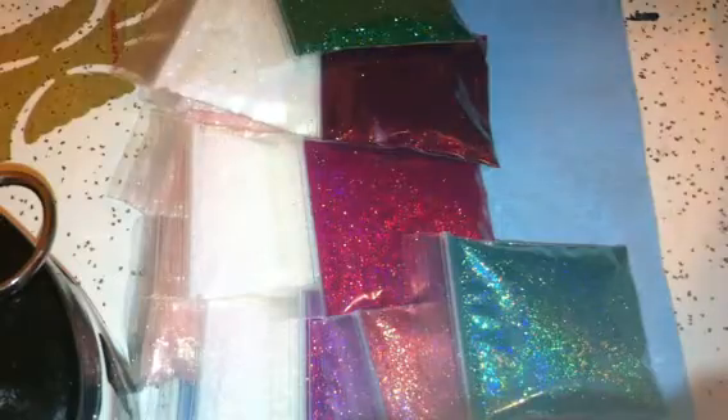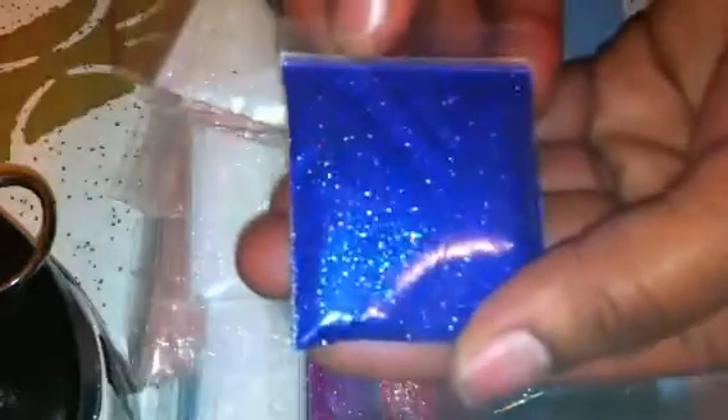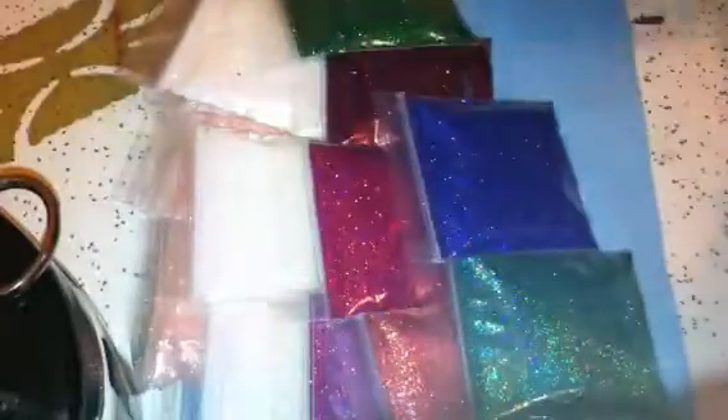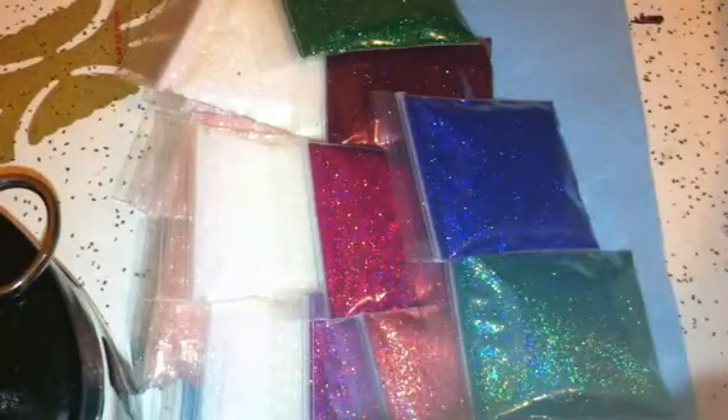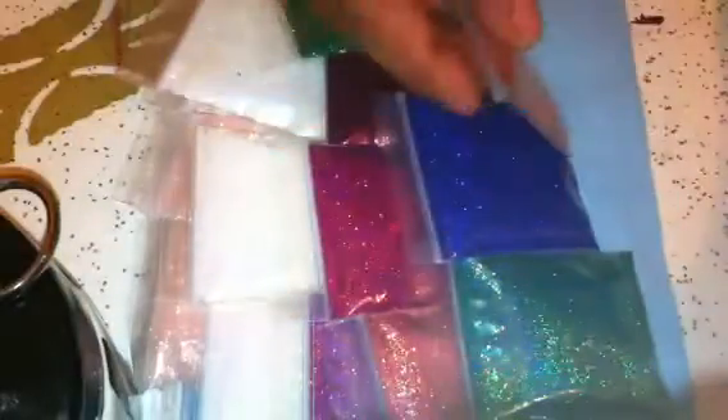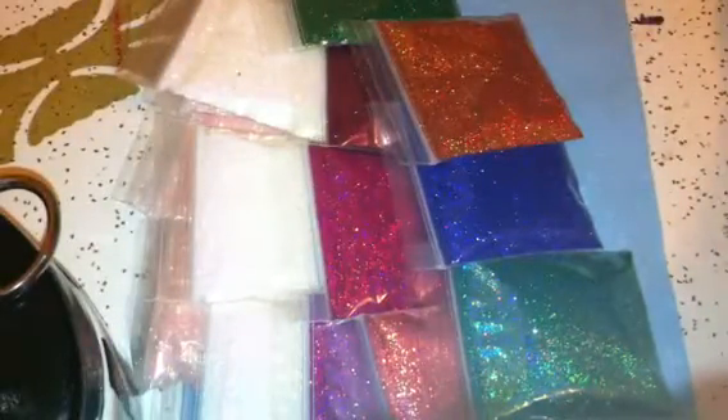I have the deep blue - the blue is actually a little bit darker than it's picking up, but this is like a deep, deep blue. I have the fire orange, which is super gorgeous, I love it. And I have the dark gray, or they call it charcoal - it's so pretty.